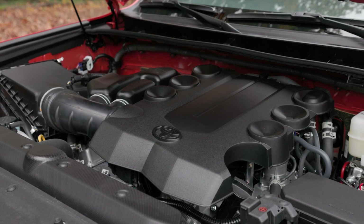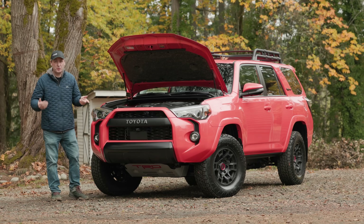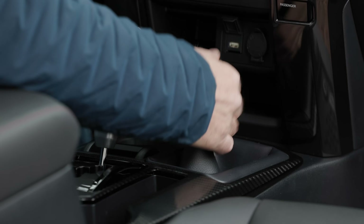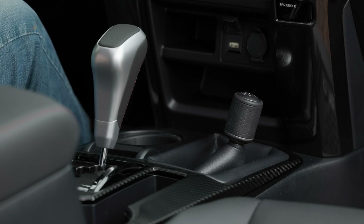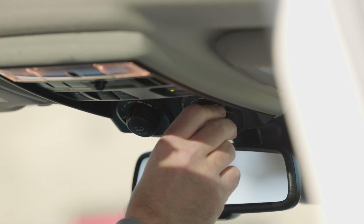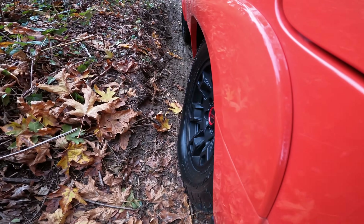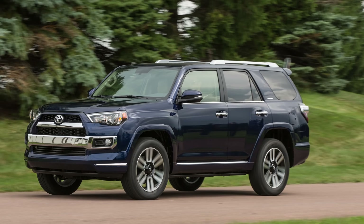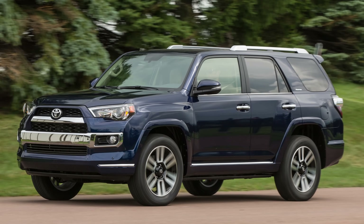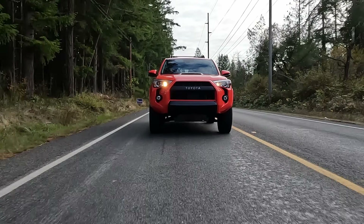Under the hood is a naturally aspirated 4-liter V6 engine putting out 270 horsepower and 278 pound-feet of torque. It's connected through a 5-speed automatic transmission and has a dual range transfer case. It's also enhanced with Toyota's multi-terrain select system, crawl control, and a rear locking differential which comes on both the TRD Pro and TRD off-road trims. Full-time 4-wheel drive is available only on the street-oriented Limited trim. EPA rates economy at 16 MPG city and 19 highway.